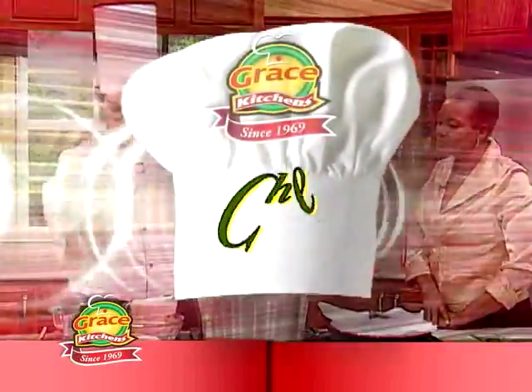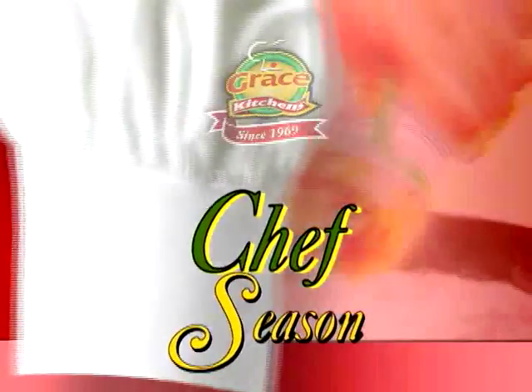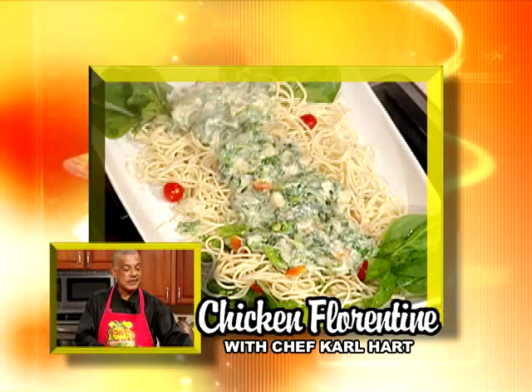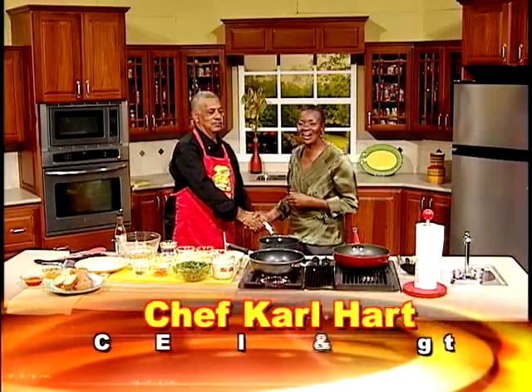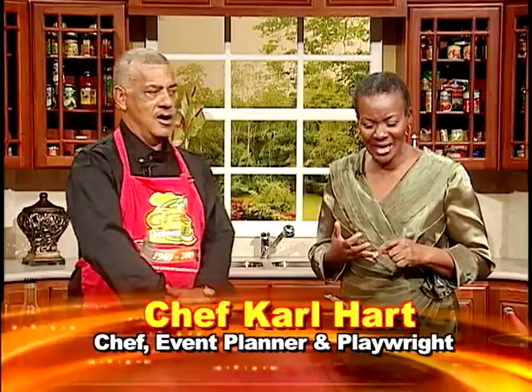Grace Kitchens presents Creative Cooking. In this series we showcase the talents of some of our favorite chefs as they demonstrate how to prepare some of their favorite dishes. And now here is today's host. Welcome to Creative Cooking — my special guest on the program is Carl Hart, certified professional chef, event planner, and playwright. It is indeed our pleasure to have you on the program. A pleasure to be here with you.